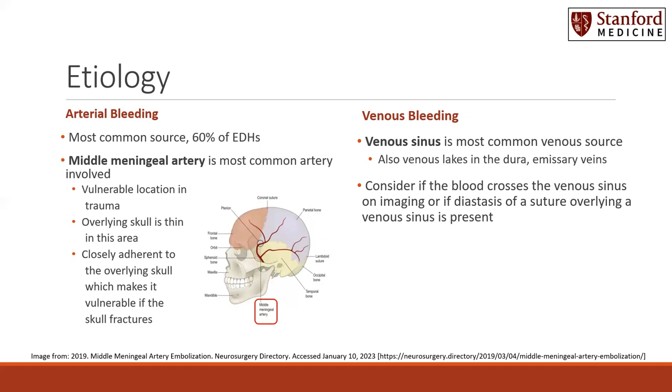Consider venous bleeding if the blood on the CT image crosses the venous sinus, or if on the imaging you can see a diastasis of a suture overlying the venous sinus where the epidural hematoma is collected. This will indicate that potentially there is a venous source.